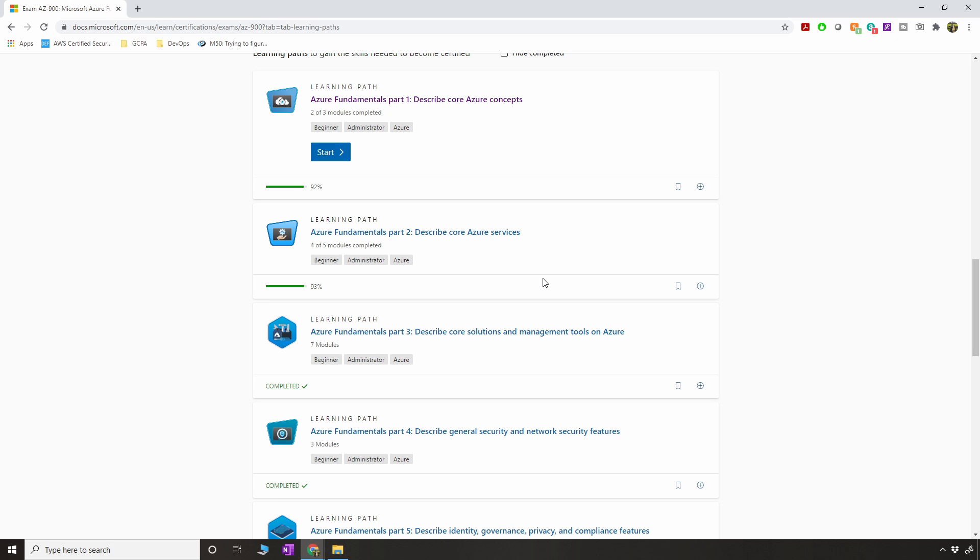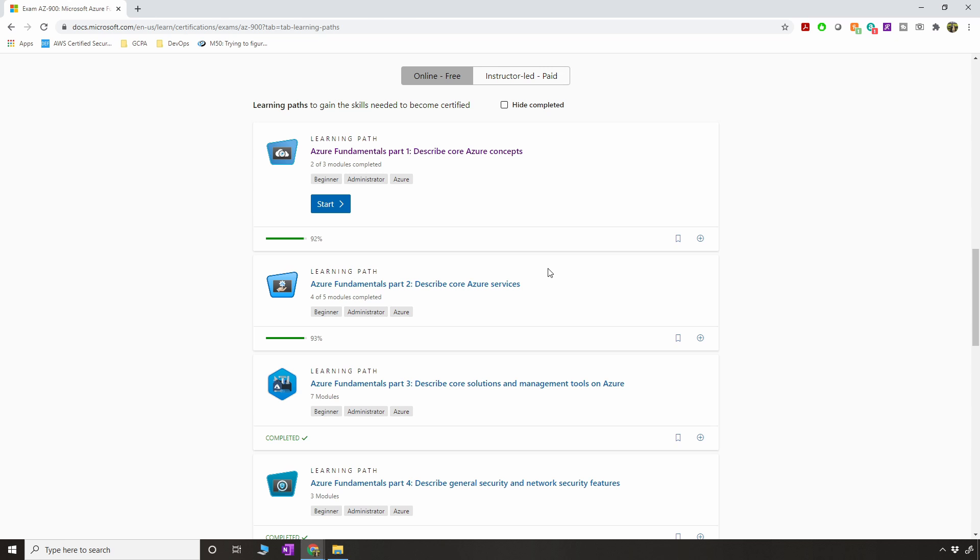One thing I learned from this material and the exam was that Azure DevOps is just awesome. The amount of effort Microsoft has put into creating Azure DevOps tools and services in the cloud is phenomenal compared to AWS or GCP — which is probably why you see so many Azure DevOps-based jobs in the market.